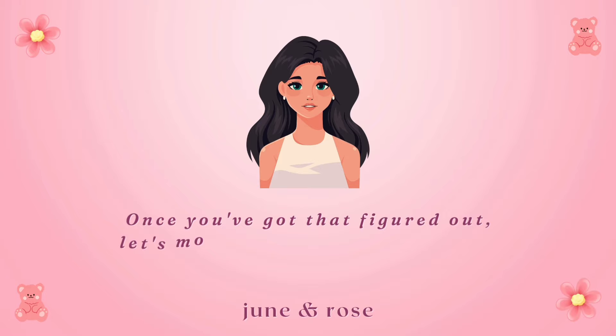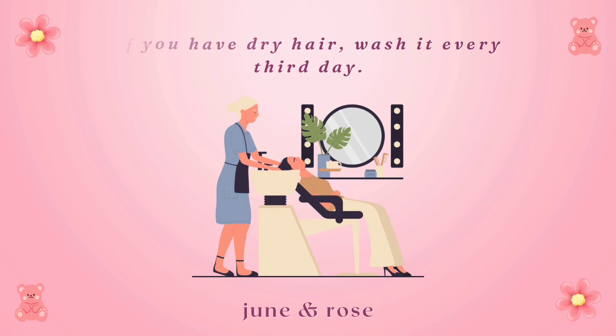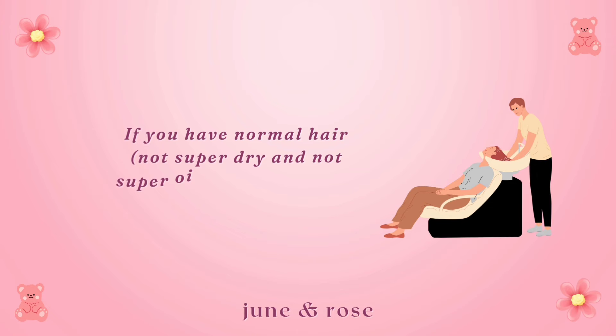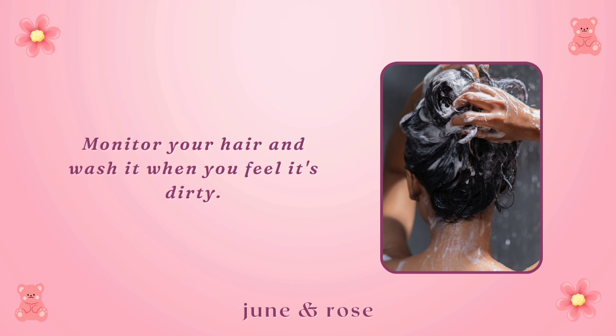Now let's talk about some hair care tips. If you have dry hair, wash it every third day. If your hair is more oily, try washing it every other day. If it looks really oily after just one day, wash it every day. If you have normal hair — not super dry and not super oily — wash it every other day or every three days. There's no perfect formula for how much you should wash your hair; monitor your hair and wash it when you feel it's dirty. Try using dry shampoo between washes to help soak up excess oil.